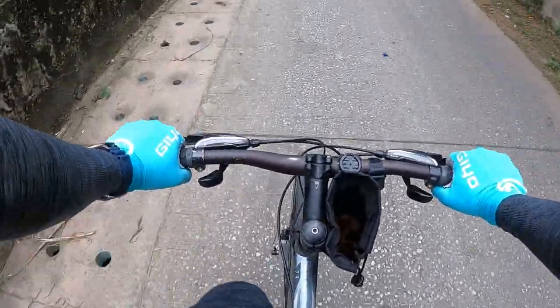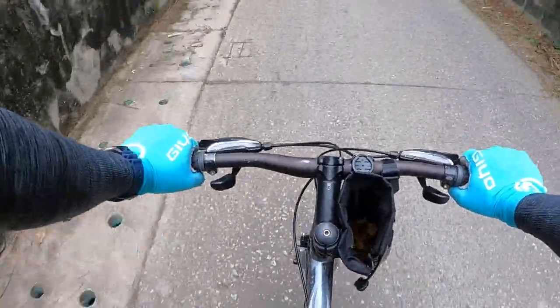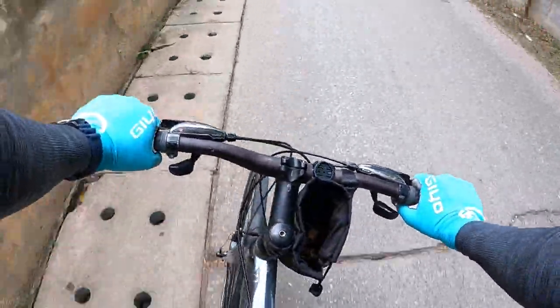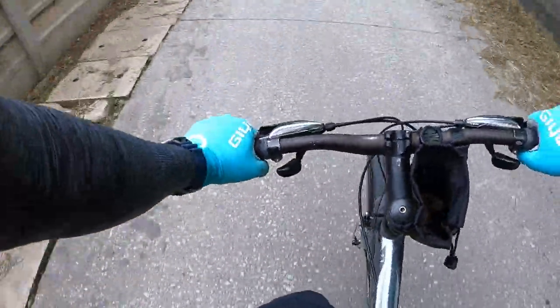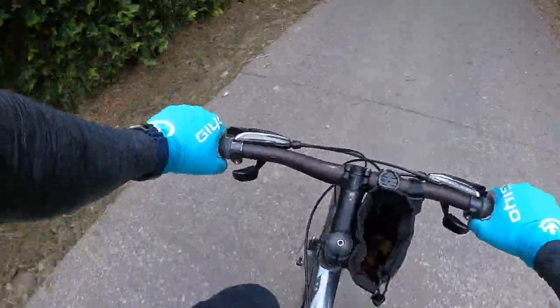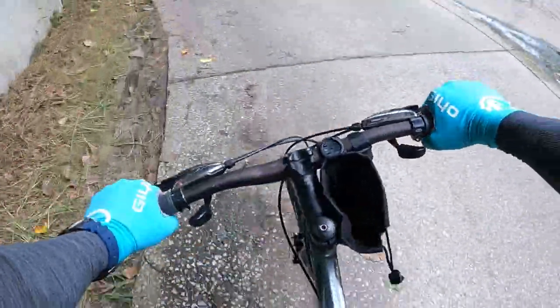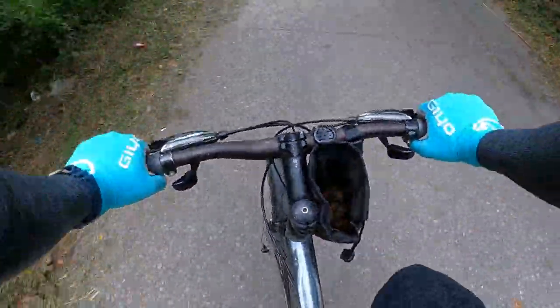Let's get up to this corner and really throw it around. Such a lot of fun — no problem at all. Around the other corner, take some speed off. Feels so good to throw around, it really does.